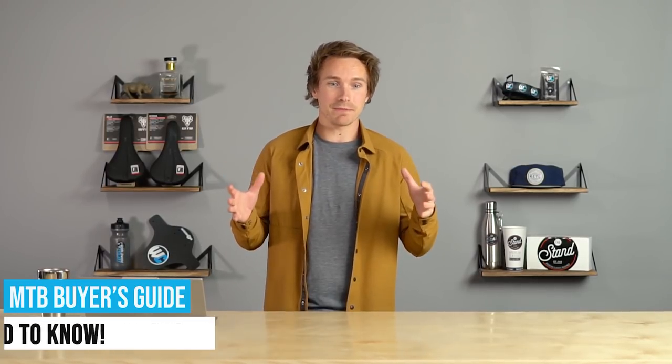We're going to go over all of the types of mountain bikes, all of the different wheels and tire size shenanigans, ways to buy and price points, important things to note, and the absolute most important thing.